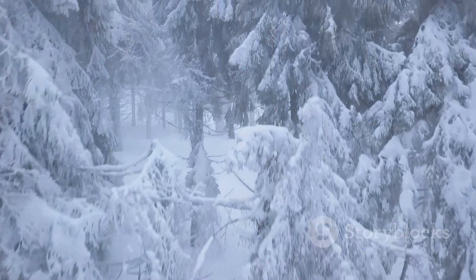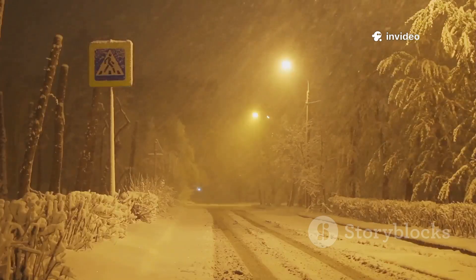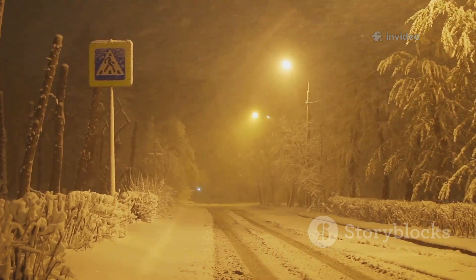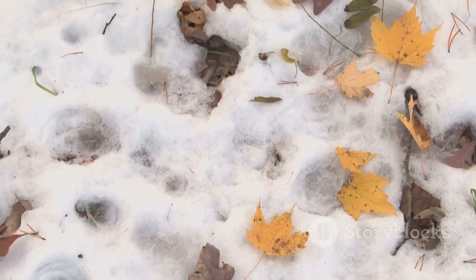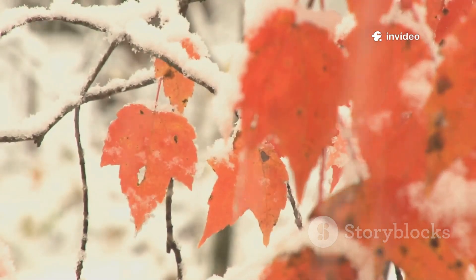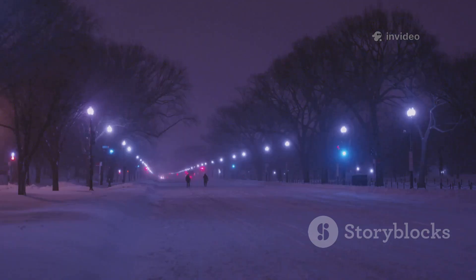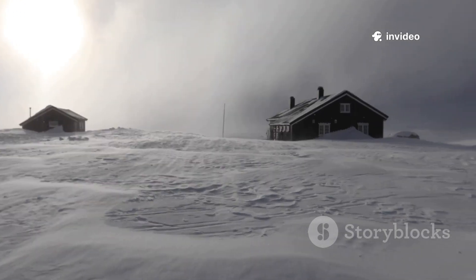The result is weather extremes — cold snaps, snowstorms, and persistent patterns. The effects aren't instant; it takes two to six weeks for stratospheric changes to reach the surface. So a late October disruption means we'll feel the full impact by mid to late November and into December. This gives us a window to prepare for what's coming. Expect stuck weather patterns: cold and snow in the east, mild and dry in the west. The disrupted jet stream turns up the volume on winter's extremes.